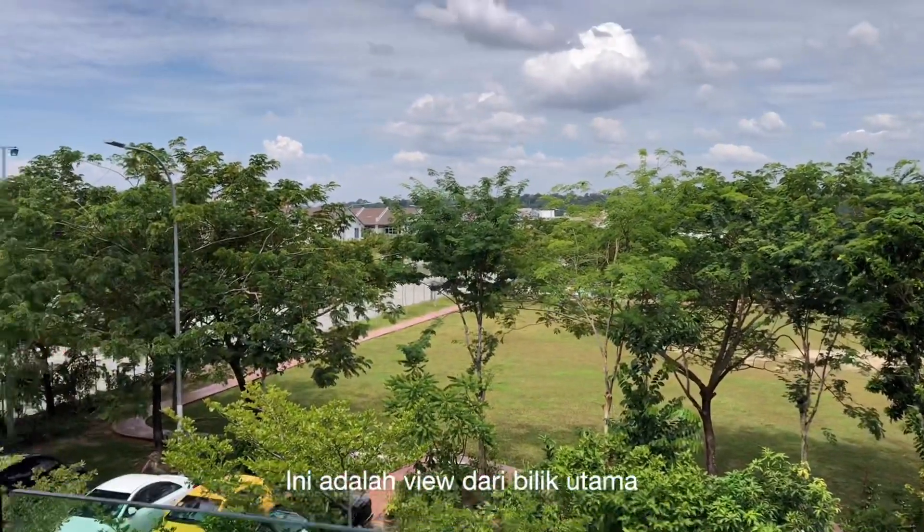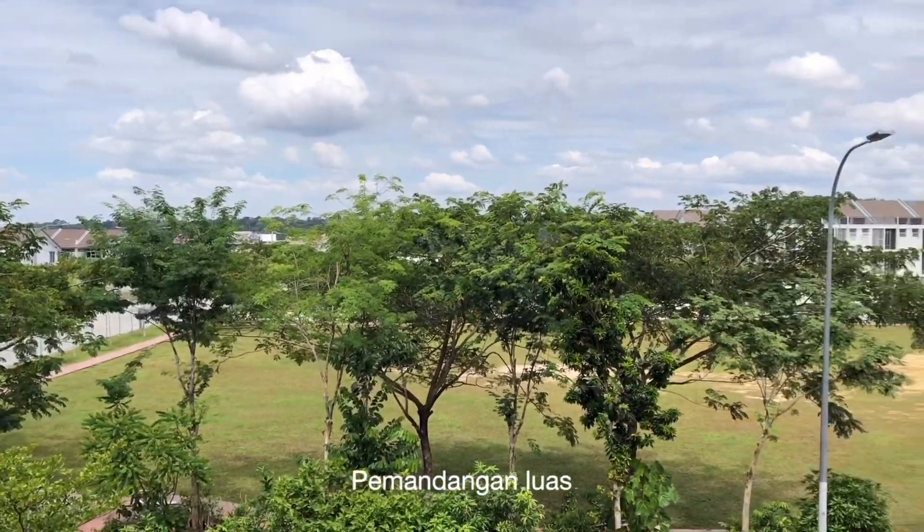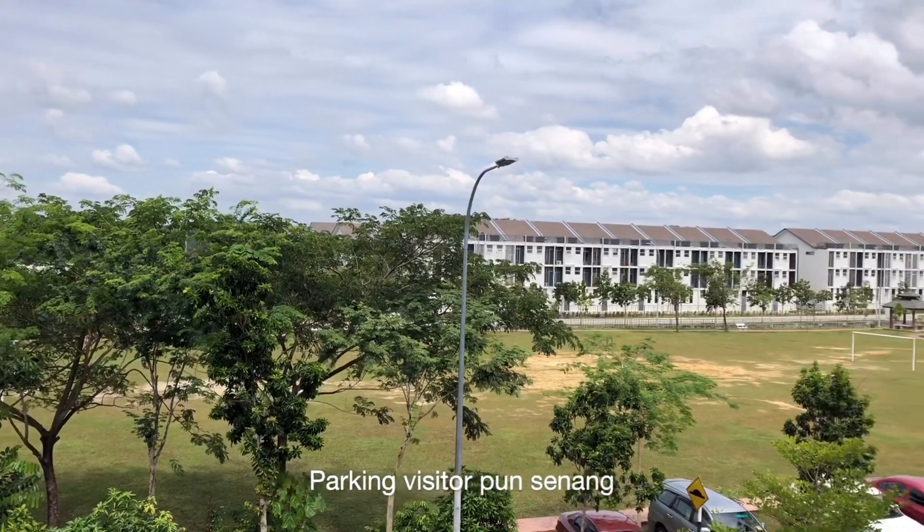Ini adalah view dari bilik utama. Pemandangan luas, dan parking visitor pun senang.